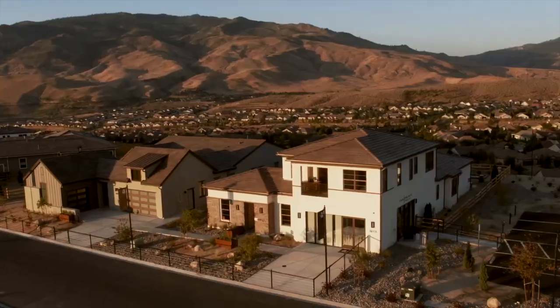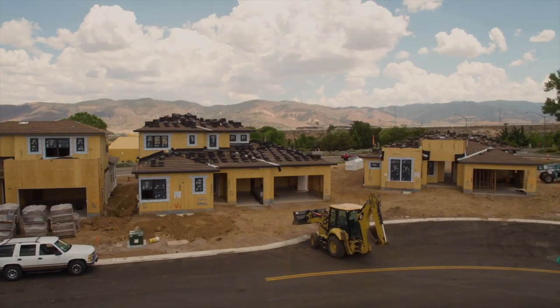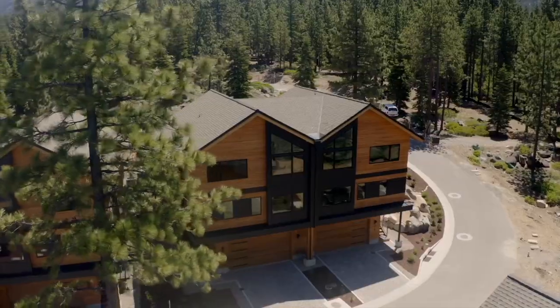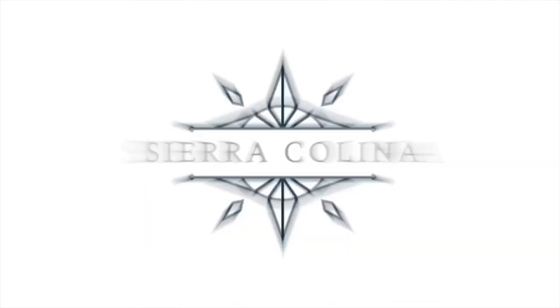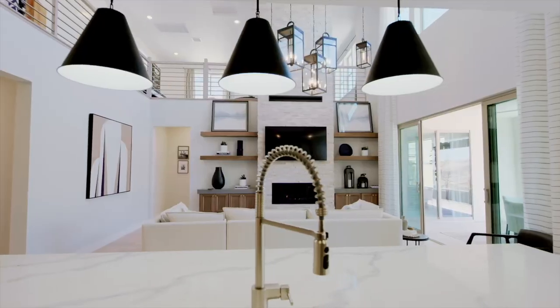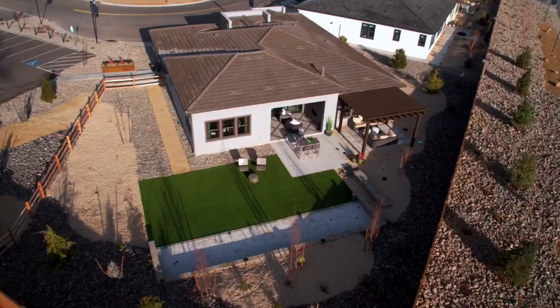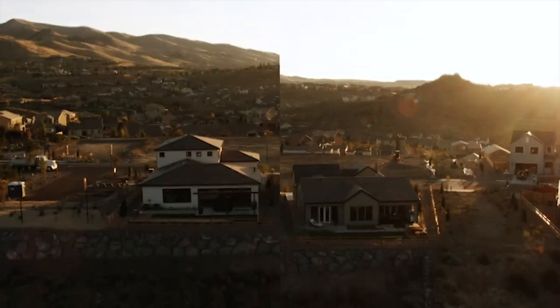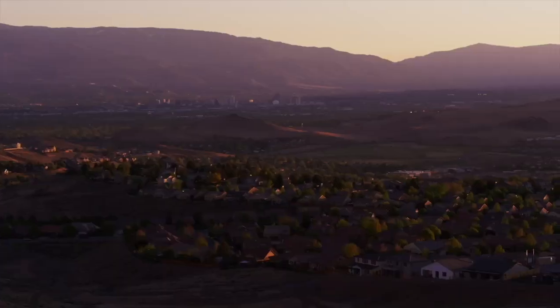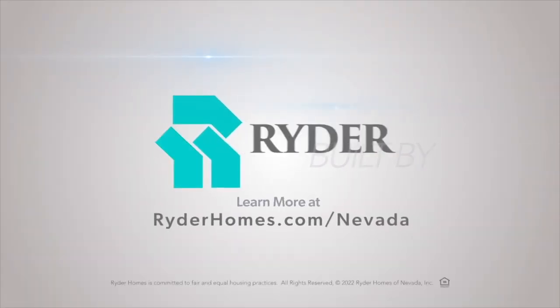Ryder Homes has been designing and building award-winning communities for over 60 years now, and we're just getting started. Now building in Sparks, Carson City, State Line, and coming soon to downtown Reno, Nevada. Learn more at RyderHomes.com slash Nevada.